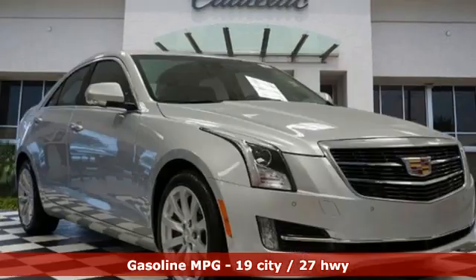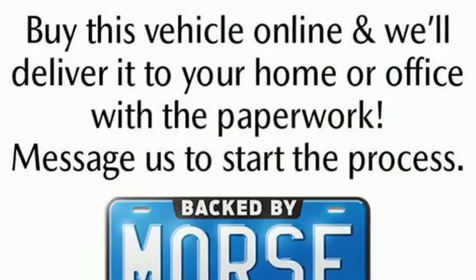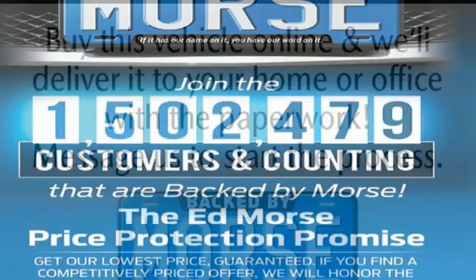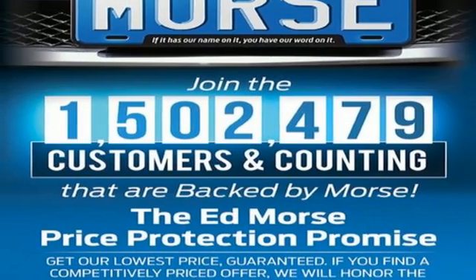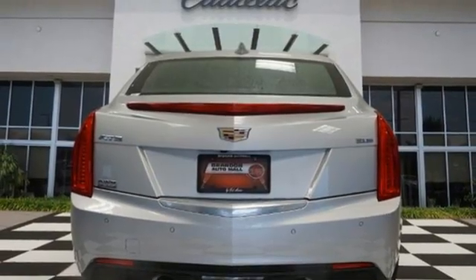Integrated navigation system with voice activation. Front heated leather sports seats. OnStar 4G LTE Wi-Fi hotspot. Express open and close sliding and tilting sunroof. Automatic transmission, 4-wheel drive,